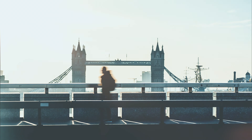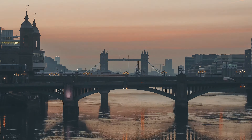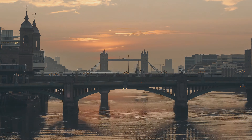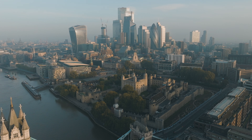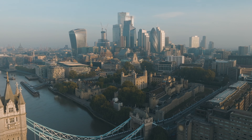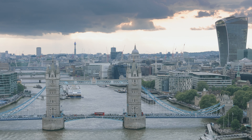Tower Bridge has not only been a functional structure, but also a cultural icon. It's sometimes confused with London Bridge, leading to the famous myth of an American buying the wrong bridge. This tale, although amusing, highlights the global recognition of Tower Bridge. The bridge even found its way into popular culture, featuring in films and TV series, and being the site of dramatic stunts, like the one in 1952 when a double-decker bus leapt across the bridge while it was opening.